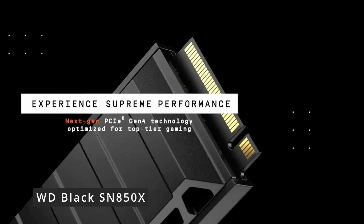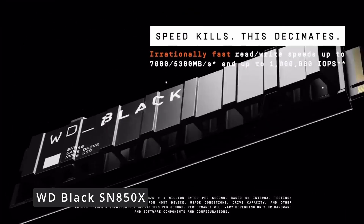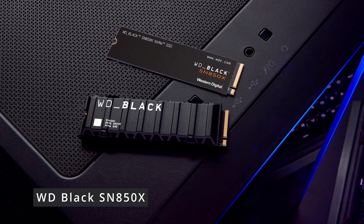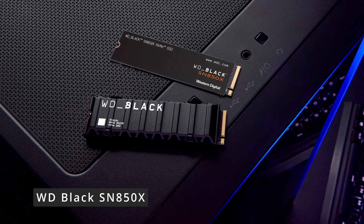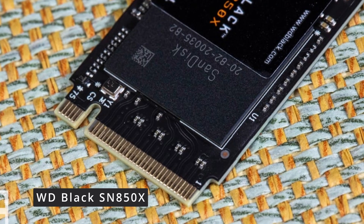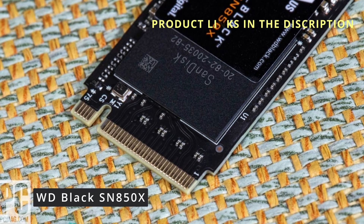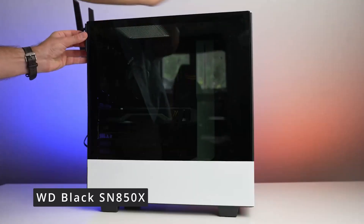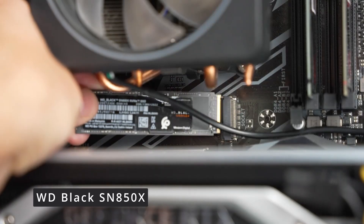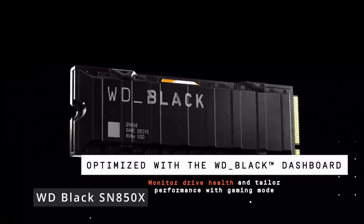Installation is a breeze, thanks to the included heatsink that ensures optimal temperature management, maintaining peak performance without thermal throttling. Gamers and content creators, take note — the WD Black SN850X offers exceptional performance for graphics-intensive tasks, reducing rendering times and elevating your gaming experience to a whole new level. And it's not just about speed; the SSD features customizable RGB lighting, letting you personalize your rig's aesthetics. The WD Black SN850X NVMe SSD is a true powerhouse, bringing unparalleled speed and reliability to your computing setup.